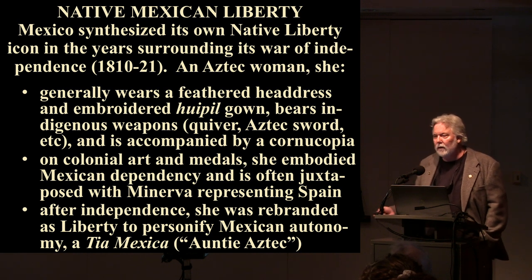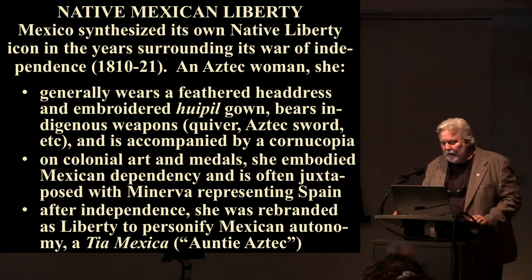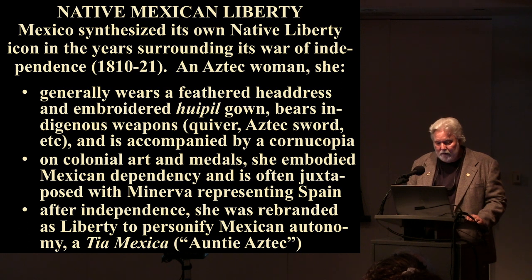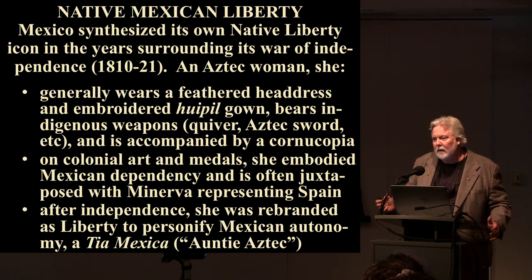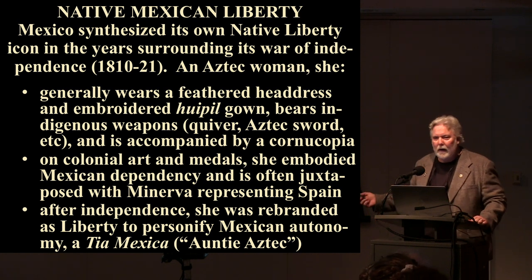Let's move now to Mexico and look at Native Mexican liberty. Mexico synthesized its own native liberty icon in the years surrounding its war of independence, which lasted from 1810 to 1821. An Aztec woman, she generally wears a feathered headdress and an embroidered huipil gown, bearing indigenous weapons — a quiver and an Aztec sword — accompanied by a cornucopia. On colonial art and medals, she embodied Mexican dependency and was often juxtaposed with Minerva representing Spain. After independence, she was rebranded to represent liberty and personify Mexican autonomy.